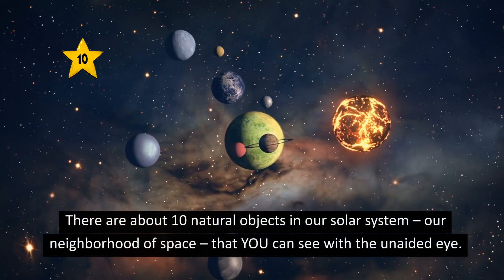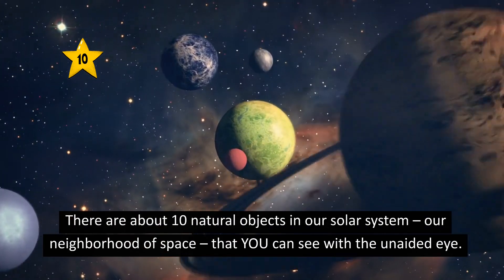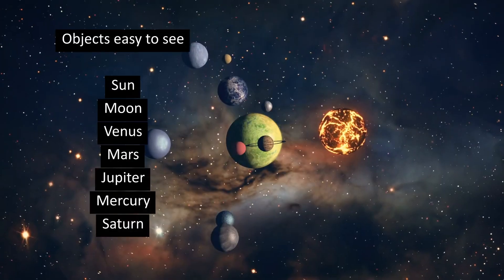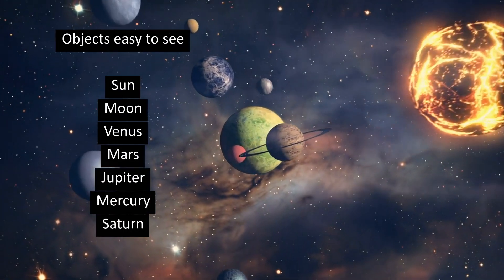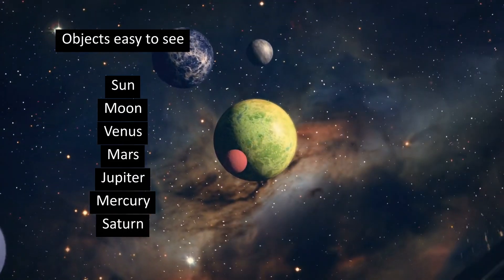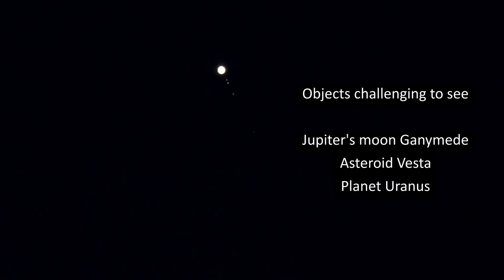There are about 10 natural objects in our solar system, our neighborhood of space, that you can see with the unaided eye. Objects easy to see are the Sun, Moon, Venus, Mars, Jupiter, Mercury, and Saturn. Objects challenging to see are Jupiter's moon Ganymede, the asteroid Vesta, and the planet Uranus.